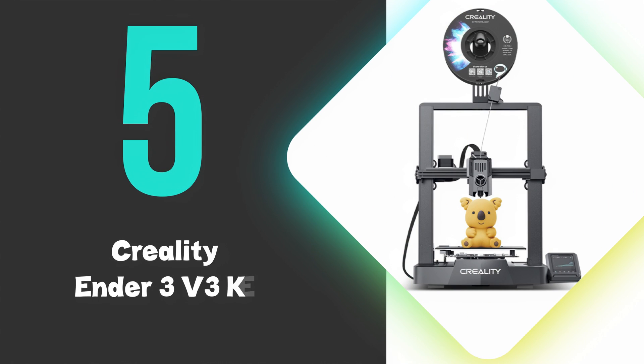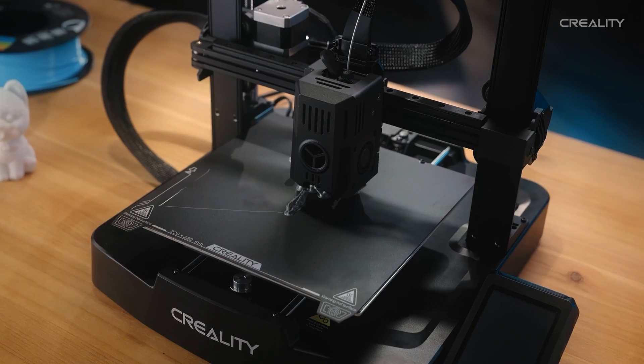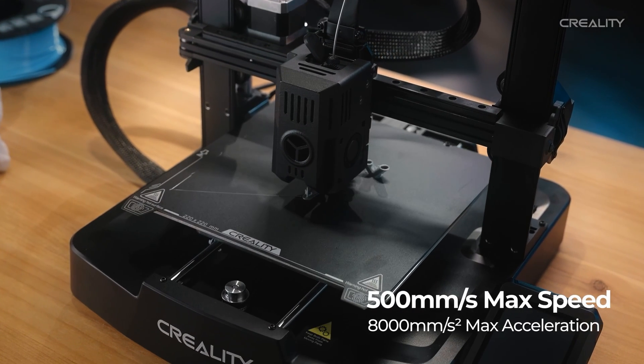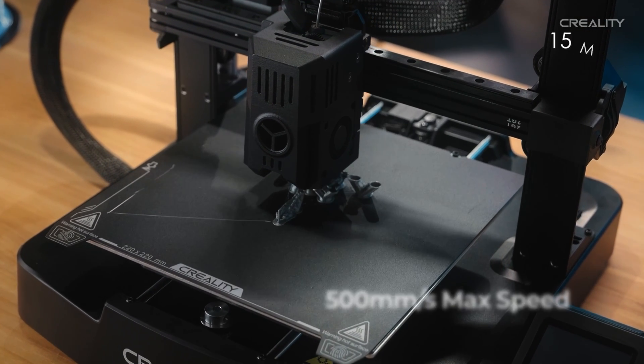At number 5, we have the Creality Ender 3 V3 KE. This is our 5th ranked pick, but is still a great choice for beginners. It stands out with its impressive 500mm per second maximum print speed, capable of producing a Benchy in just 15 minutes.